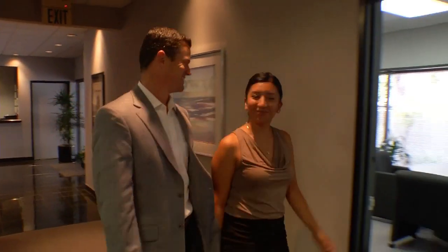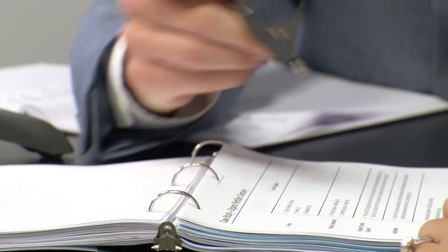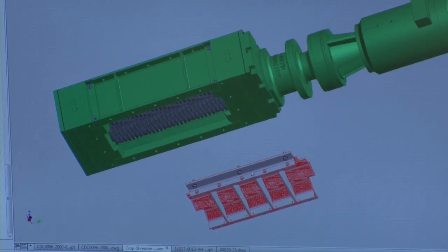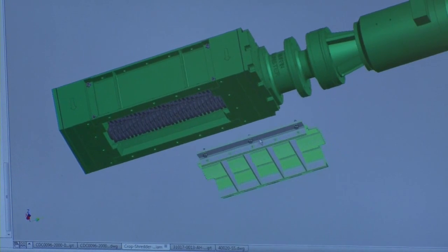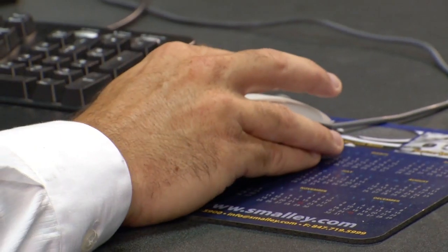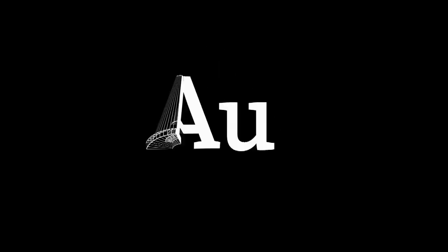We had to react very quickly to a potential customer's need. They had a multi-million dollar digestion plant that was inoperable, and to make things worse they had a short timeline before the governor was going to come survey the site. We put our muffin monster, our grinder, in place and we had to make some modifications to it. We were able to use the Autodesk software seamlessly and quickly, and we were able to get a solution in place that solved a very big problem for a very big customer.